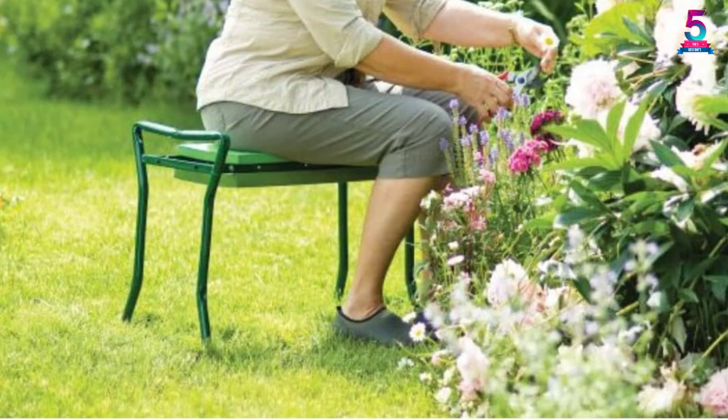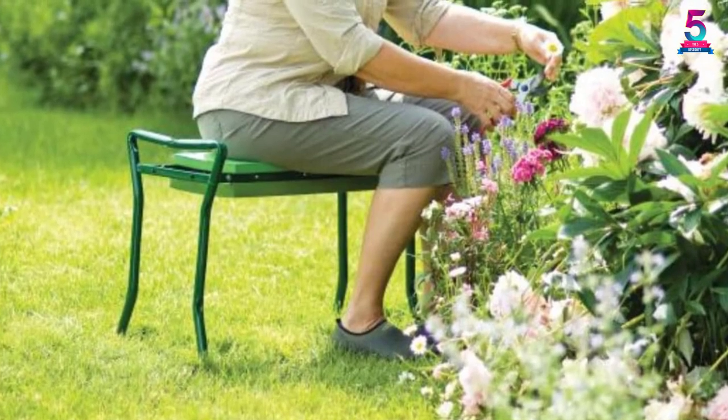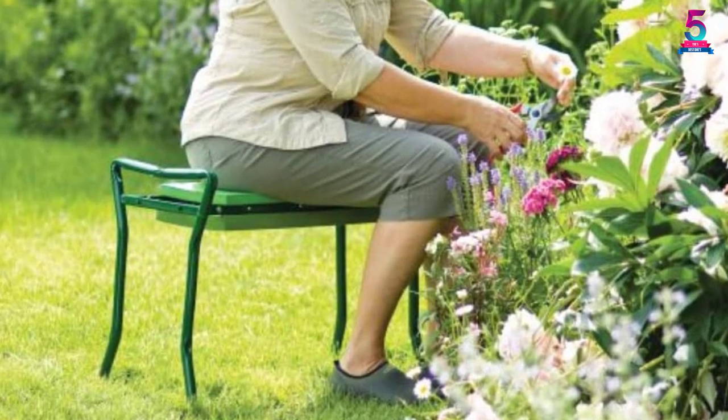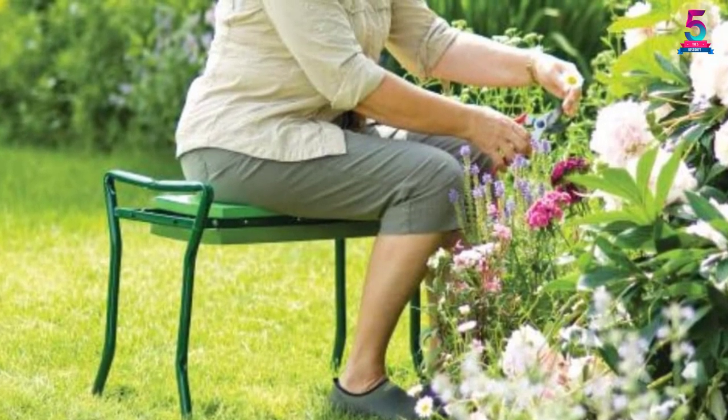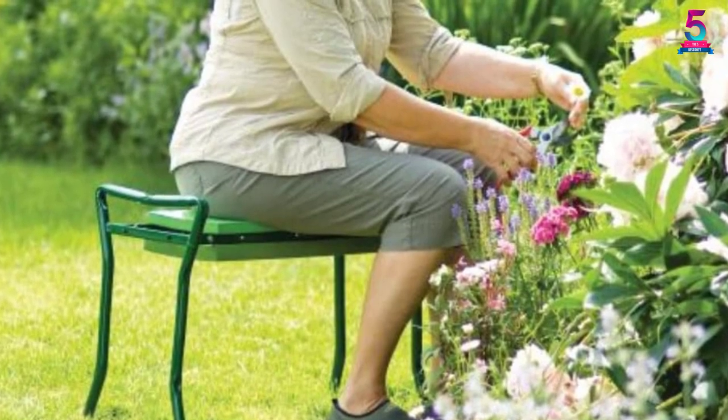This kneeler has easy to fold sides which ease storage and mobility. It can hold a maximum weight of 250 pounds. The weight of this product is 9 pounds, making it easy to transport and handle. Its material of construction is sturdy and durable, offering lifetime services.